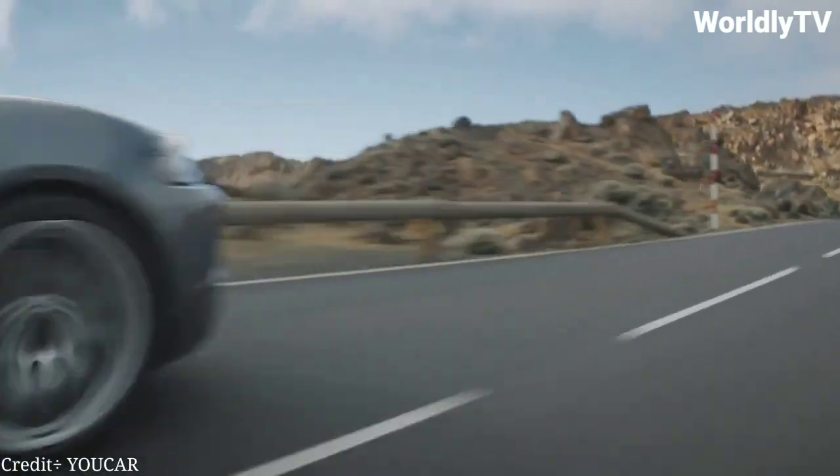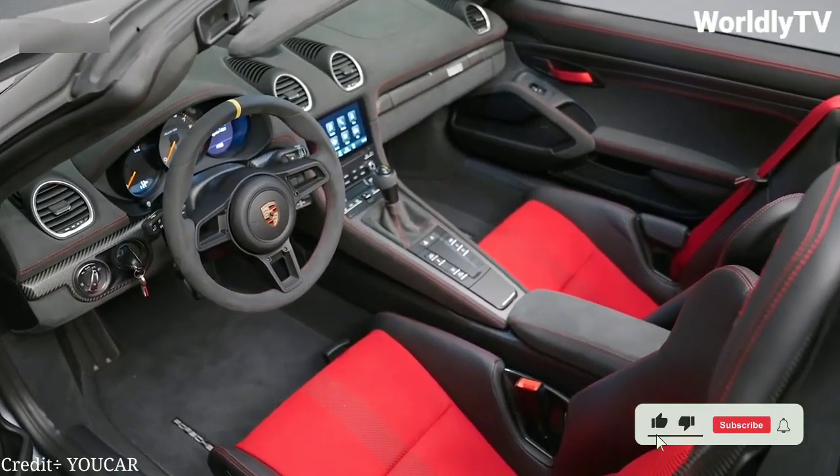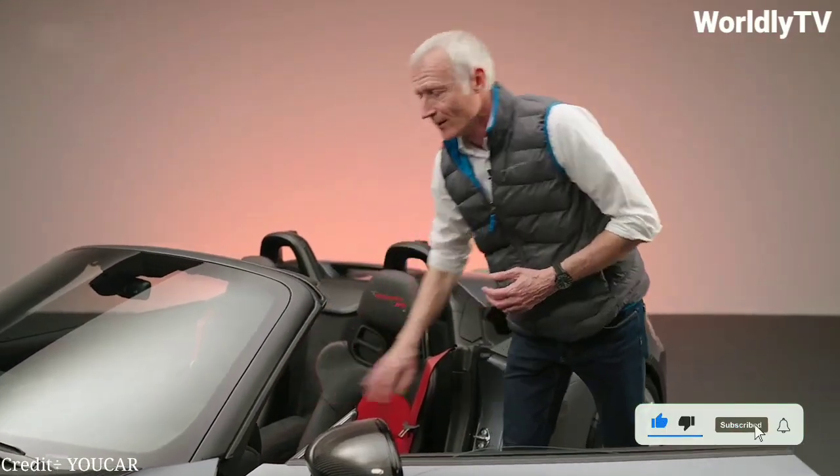This means the Spyder RS can go from 0 to 60 miles per hour in just 3.7 seconds and reach a top speed of 188 miles per hour.